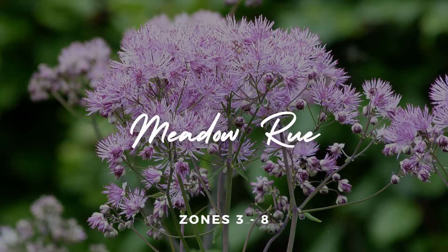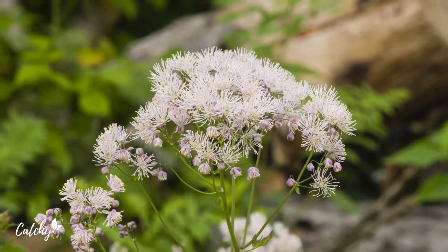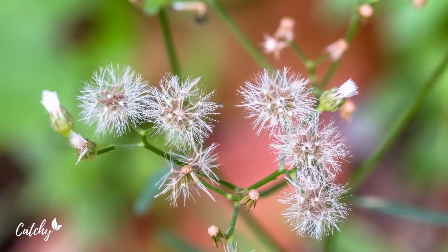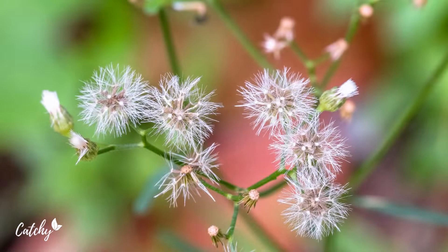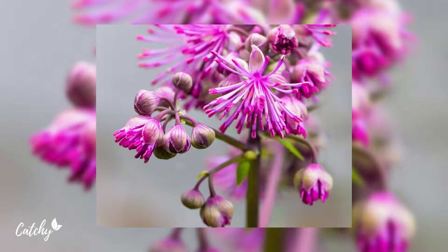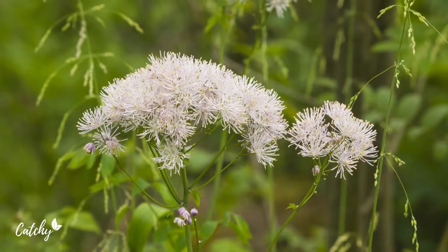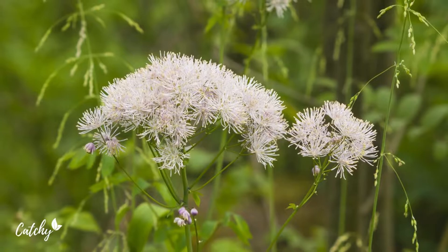Number three: Meadow Rue. Meadow Rue, or Thalictrum, includes several species that are narrow clumping plants with delicate foliage and flowers that are sometimes mistaken for those of Columbine. They typically bloom a little later than most wildflowers in the Northeast. Taller plants need staking, especially when growing in shady conditions. The rhizomatous roots can be divided to propagate new plants. Hardy in zone 3 to 8.